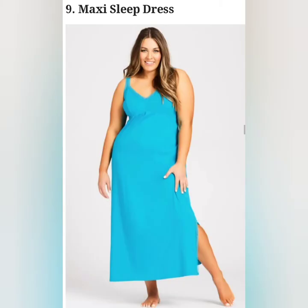An ankle length nightdress fits the body snugly on the top while the rest of the garment is free-flowing.